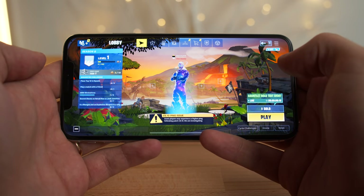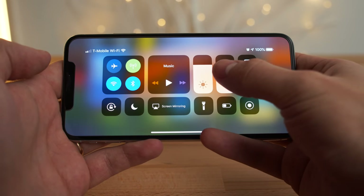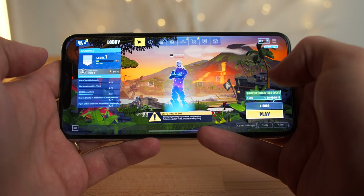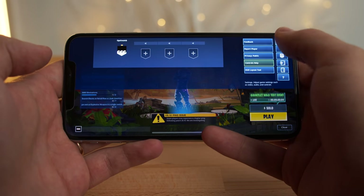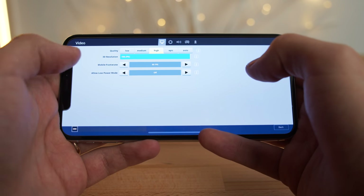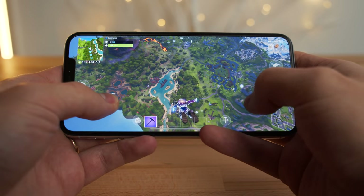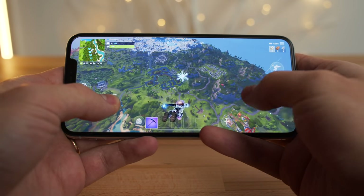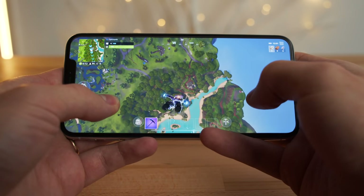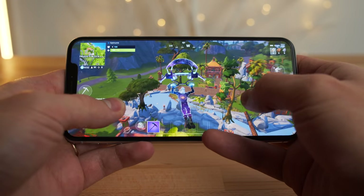Here we are in game on the iPhone XS Max. As you can see, we're at 100% battery life, around 80% brightness, and at 50% volume. In the settings, we're at high, 100% resolution, 60fps. So far everything's super smooth, the 60fps is just amazing. That's what I love about playing on this iPhone — just such a large screen, 6.5 inches. I'm not seeing any dropped frames or anything like that.